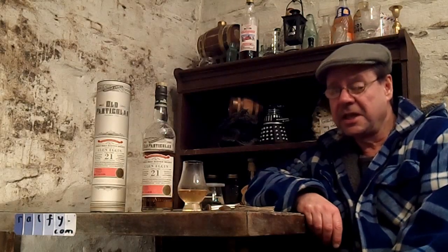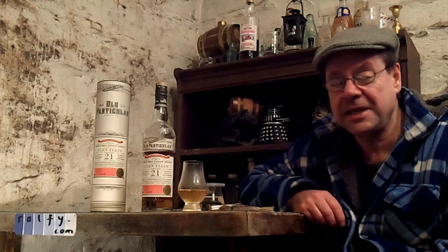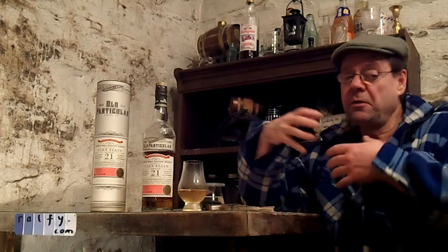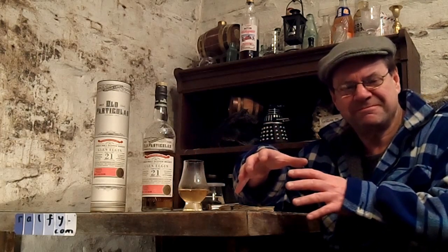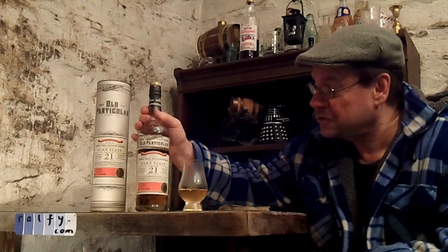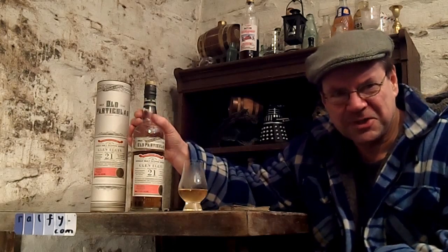Hello, malt-meddling malt mates, and thank you to Clayton Blaney for the malt mention. This is whiskey review 628 here in the Manx Bothy, somewhere in the Irish Sea, with me Ralphie and a bottle of whiskey. The particular whiskey today is Glen Elgin 21 year old, Douglas Laing Old Particular, single malt whiskey.